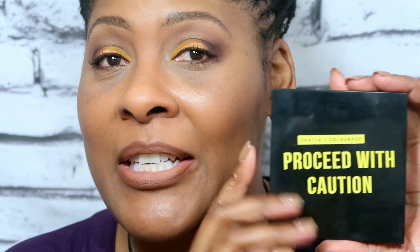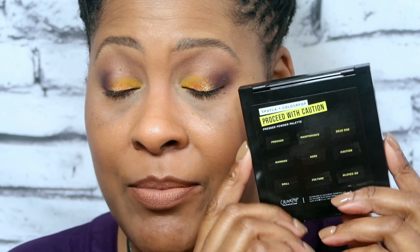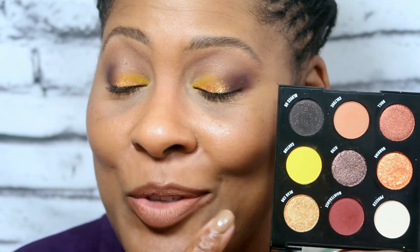I would probably use it as an eyeshadow first. The main thing that came in the PR box is the eyeshadow palette — this was really cool because it came in a carton box, and the box had the names of the shadows on it. The Under Construction palette also has the names on the back, which is really cool.